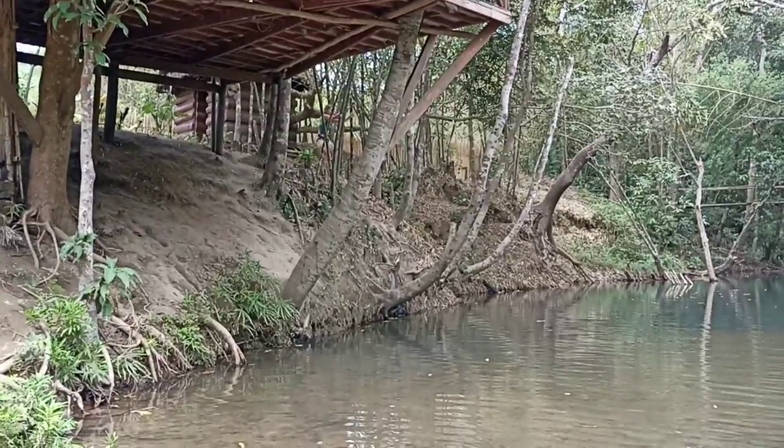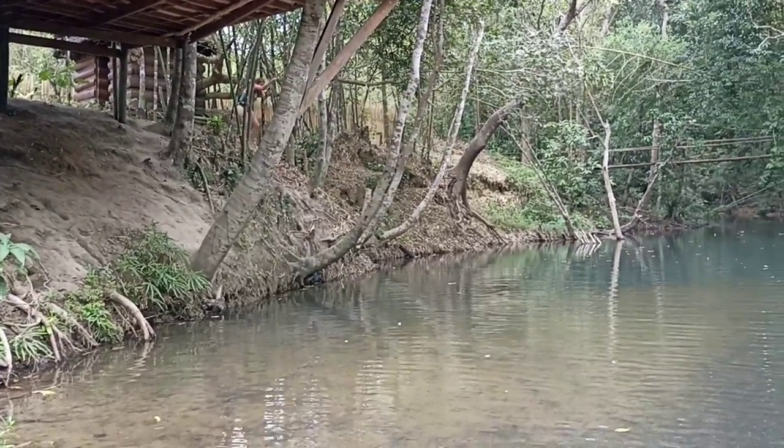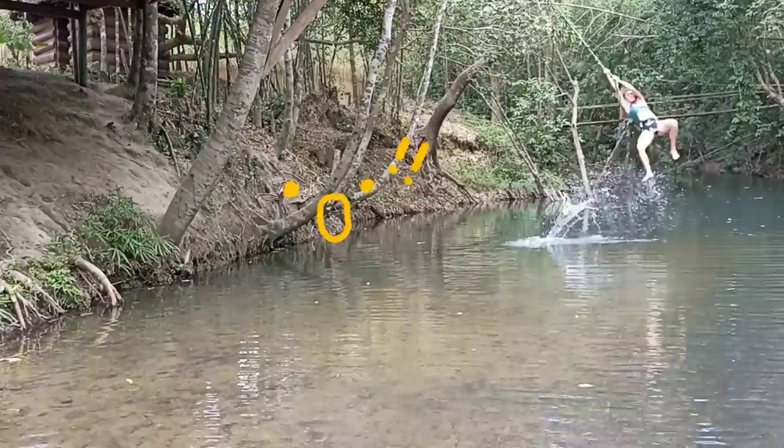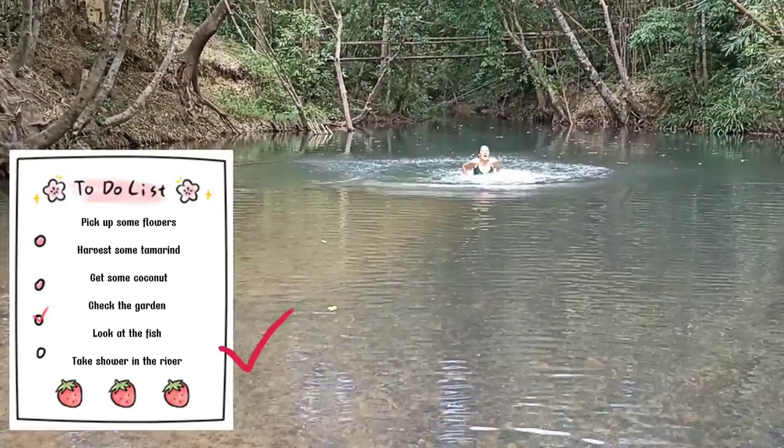Now it's mama's turn! Go mama! Backflip! Okay, shower is finished. We couldn't video that because the water is so cold and we needed to make it very fast, but it was really good and really refreshing.